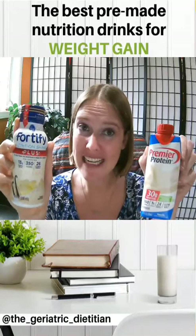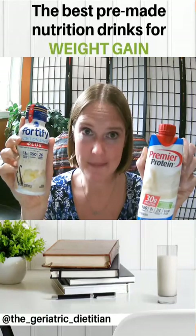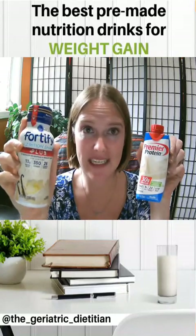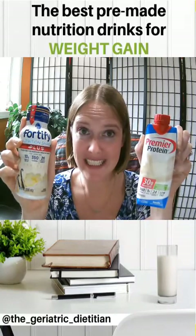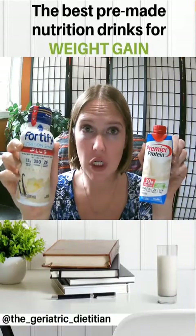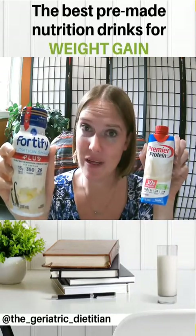So how many calories are in each of these? The Premier Protein at 11 ounces provides 160 calories. Now this one, the nutrition shake, provides 350 calories in just 8 ounces. So 160 calories in 11 ounces versus 350 calories in 8 ounces — the nutrition shake is our clear winner for being the best nutrition drink for weight gain and stopping unintended weight loss in older adults.